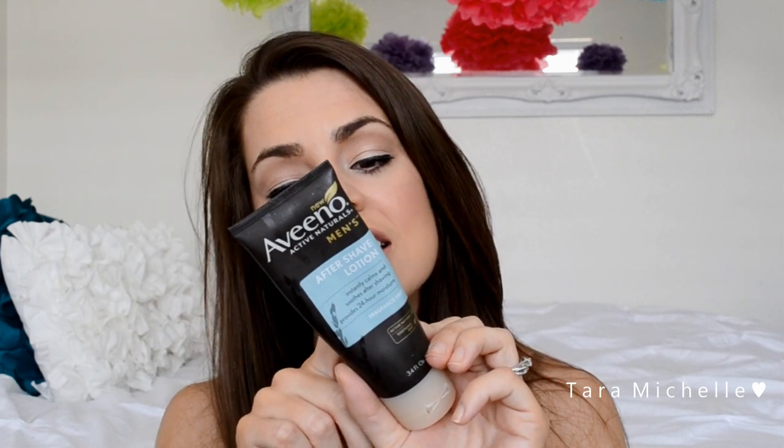So I was like, okay, I want to go out and buy that Nivea aftershave lotion. Then I thought, wait — husband, do you have aftershave lotion? He's like, yeah, I have Aveeno. So I got his Aveeno out and it has the second ingredient listed as glycerin.